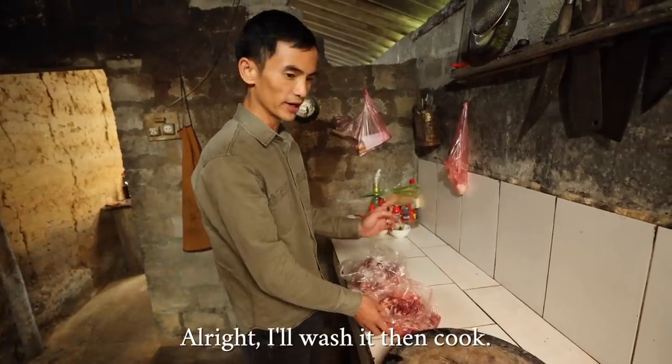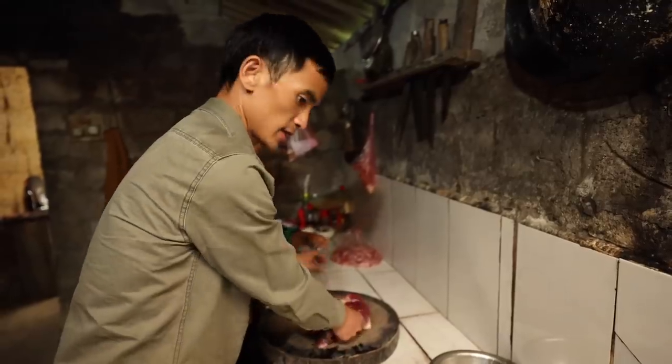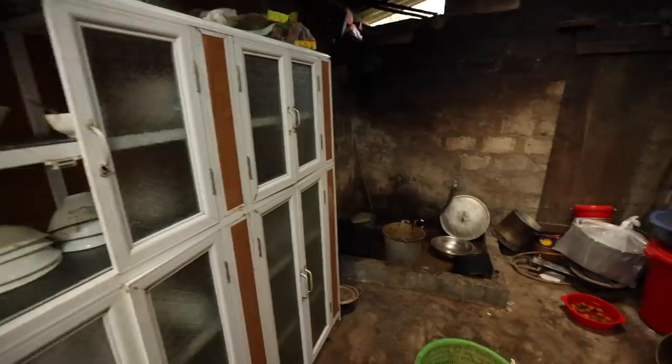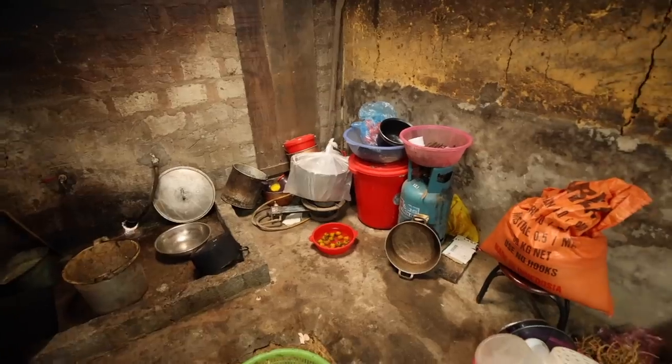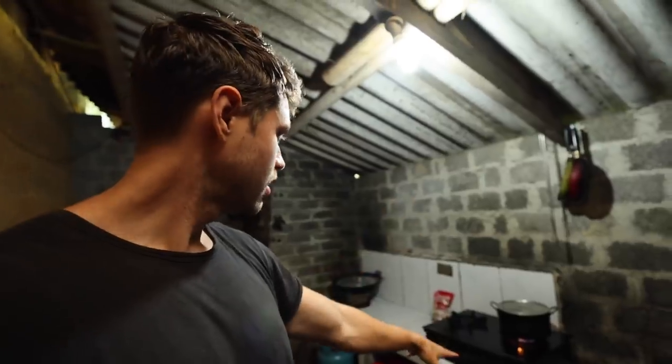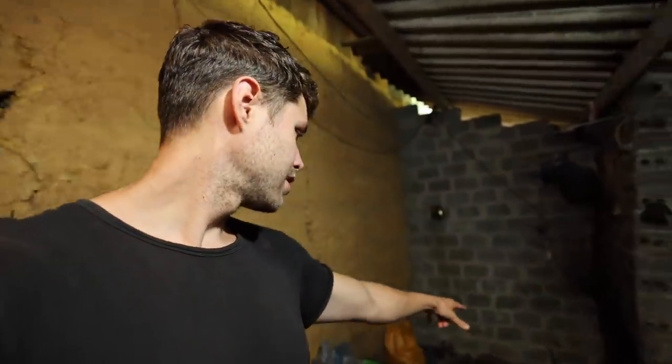So we've got two sections for the kitchen. Seems like they've got one where they keep stuff, wash things, and keep all the vegetables, and then back here is where the high heat happens — where they do a lot of cooking. There's a little flat top, a wok, and I'm trying to call it a chimney because I'm used to having one of those in my house.